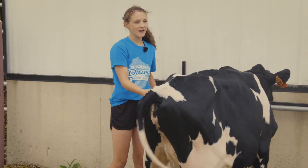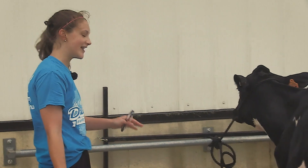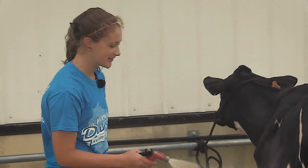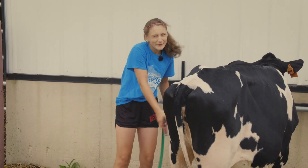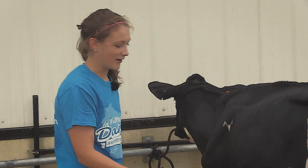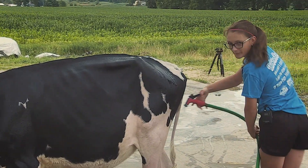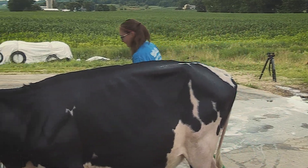It's just fun because they all have different attitudes. People don't believe me when I say that, but every heifer, you can bond to them differently. It's just funny to see how they act. You get pretty connected with them, seeing them every day.